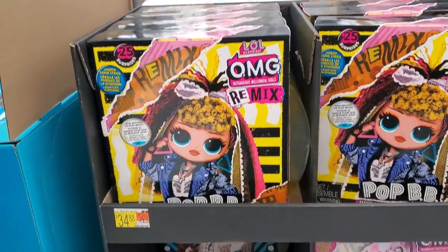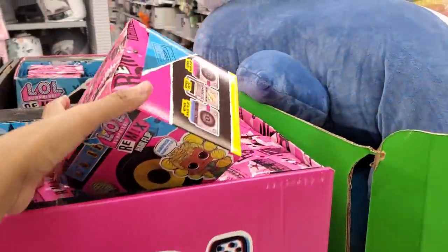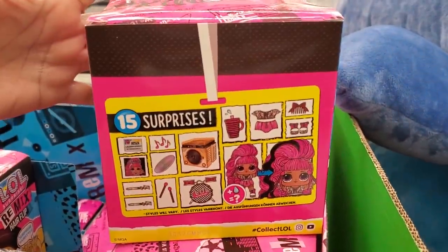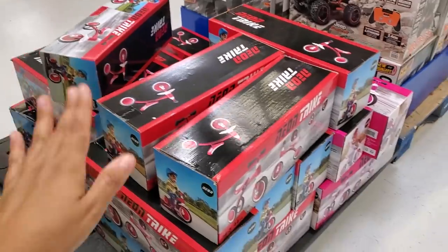$35 for LOL OMG Remix — you get 25 surprises. The Remix Hair Flip is here too — you get a pet and 15 surprises. These are $15.88 and $20.